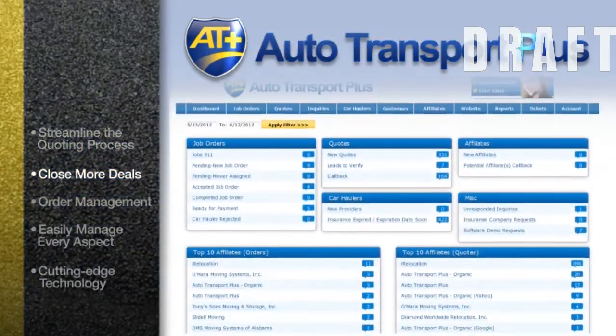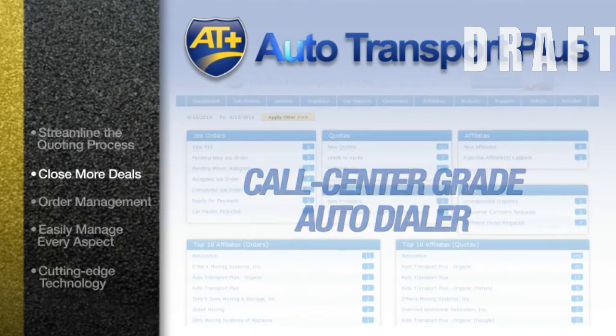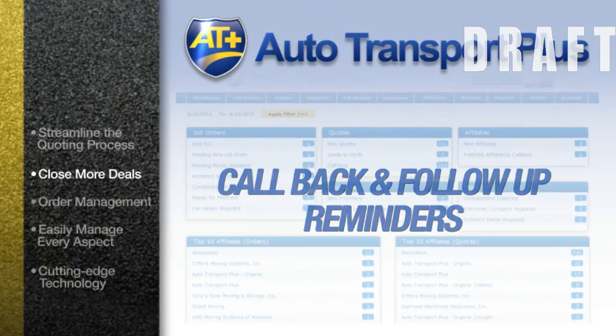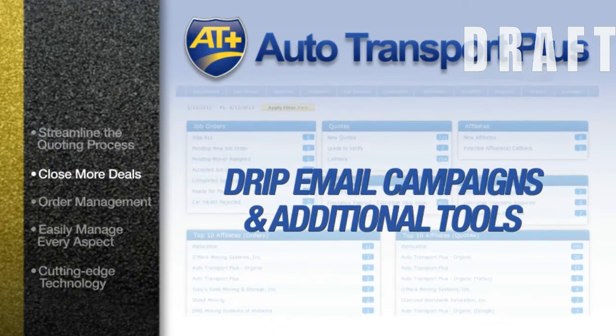Close more deals with our professional-grade sales CRM solution. It includes a call center-grade autodialer, call-back and follow-up reminders, drip email campaigns, and additional tools to constantly keep you in front of potential customers.